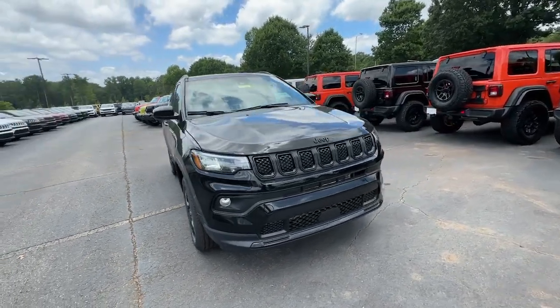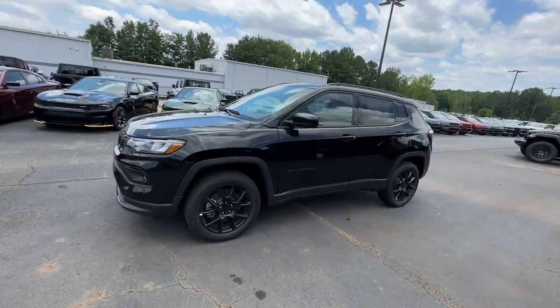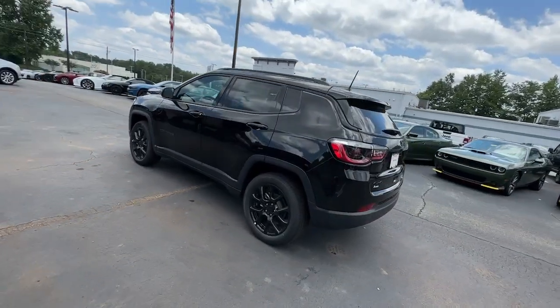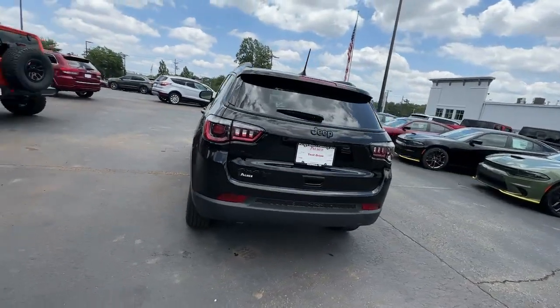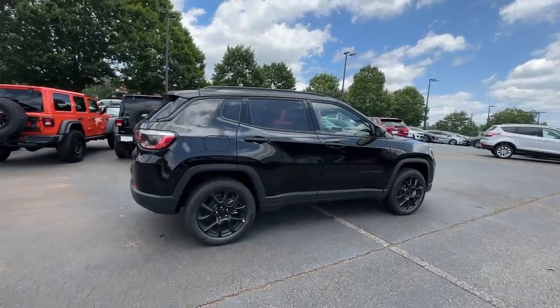Get acquainted with the 2023 Jeep Compass. The Compass gives you the latest safety technology, rugged capability, and upscale sophistication, all wrapped up in a compact, sporty SUV. The following are some of this vehicle's highlighted options.